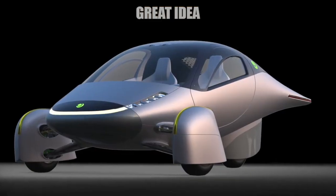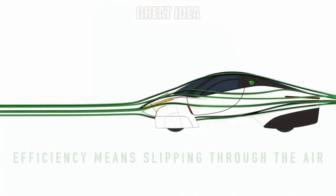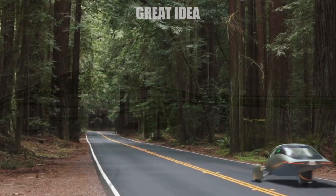Solar energy drives electric motors that will take the car up to 110 miles per hour. No power ratings are available yet, though Aptera said the car will be ultra-slippery with a drag coefficient of 0.13.